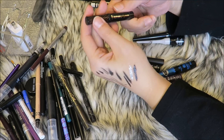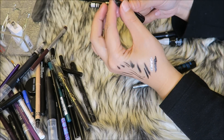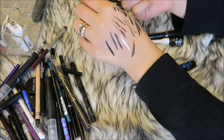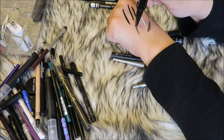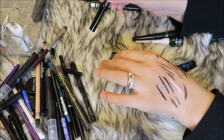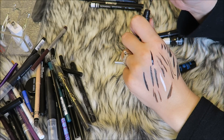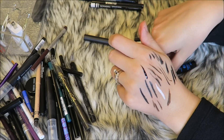Getting rid of this sample size of the They're Real Push-Up Liner from Benefit. I've never heard anybody say they like this — it's a gel liner in brown, you turn it up and it just goes everywhere, it's terrible, I don't recommend it. The ELF Precision Liquid Liner is actually really good liquid liner — nice and black and matte — but it takes a long time to dry. Before I say yes or no, let me go through all of these dip-into types.